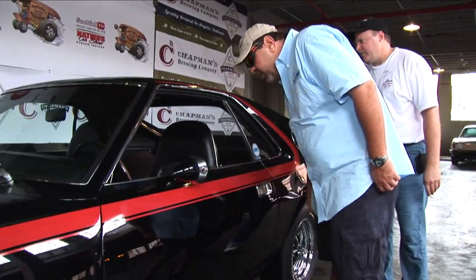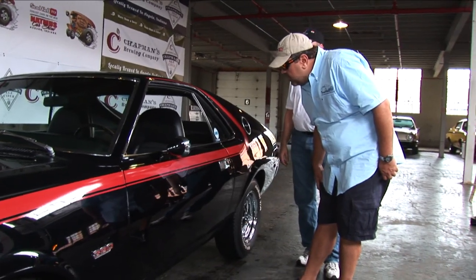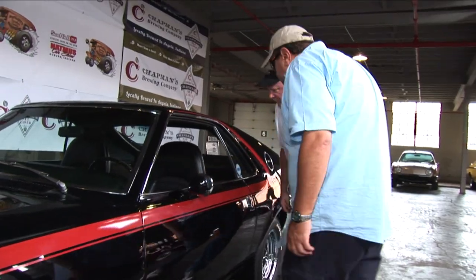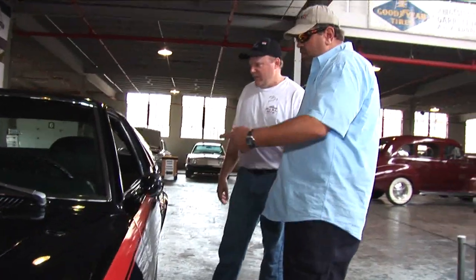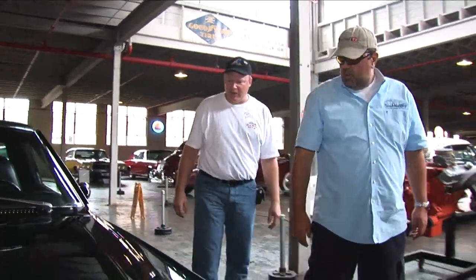It's a four speed - factory four speed. No air conditioning, just the shifter. The car just had power steering and power brakes from the factory. Did you redo the interior? Yes, it's got new seat covers and new carpet. This car was restored 20 years ago, so it's starting to show some age - this is a 20-year restoration.